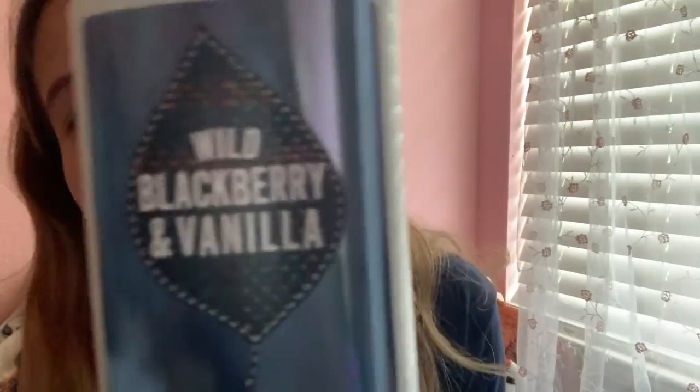Really good. And I got a lotion because it was buy two, get one thing free. So I got this - wild blackberry and vanilla.